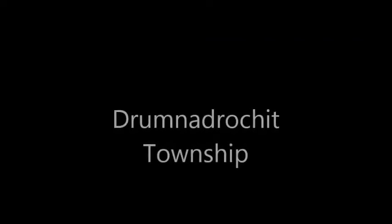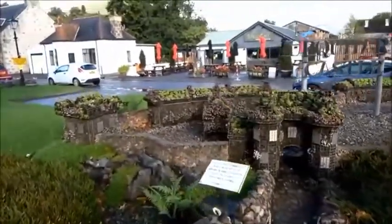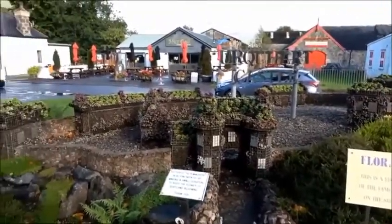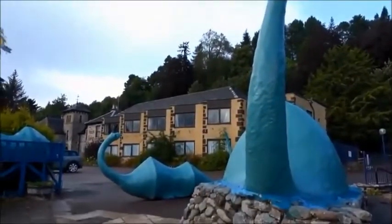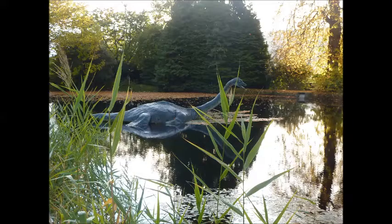Then we travelled to the nearest town, Drumnadrochit. And this is where we found the Floral Castle — Ewhart Castle. There was also a fibreglass replica of the Loch Ness Monster, and another more realistic one in a little bit of a lake near a gift shop. I can't remember exactly where.